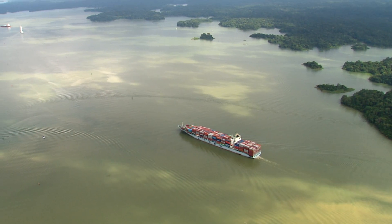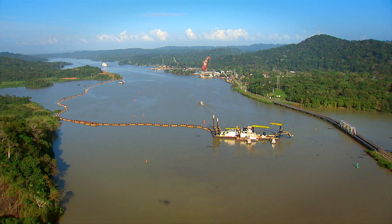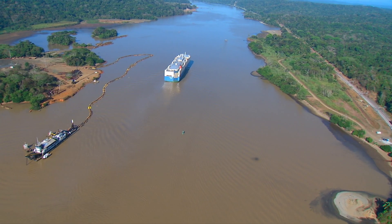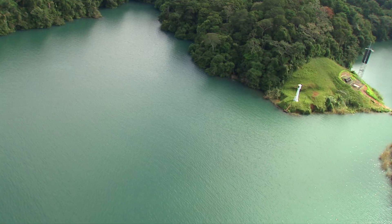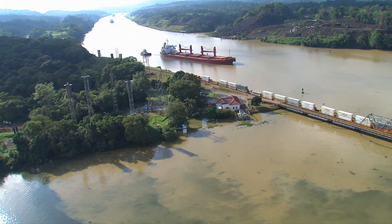A similar task is being carried out in Gatun Lake, which was the largest artificial lake at the time of its creation. Its navigational course is being widened and deepened by Panama Canal dredging forces. To ensure safe and expedited navigation, a total of 33 range towers have been erected to lead vessels during their transit.